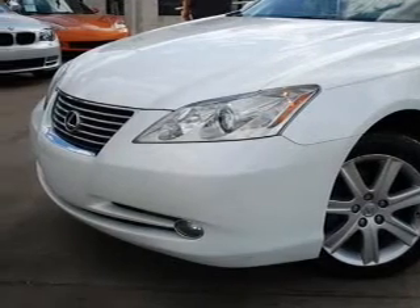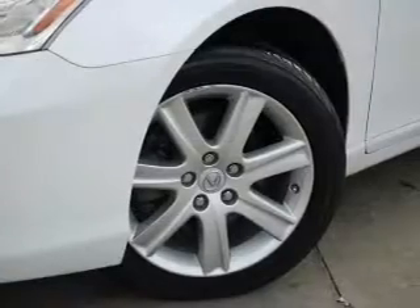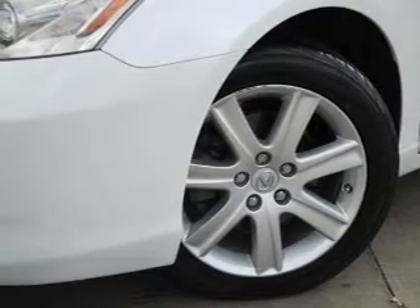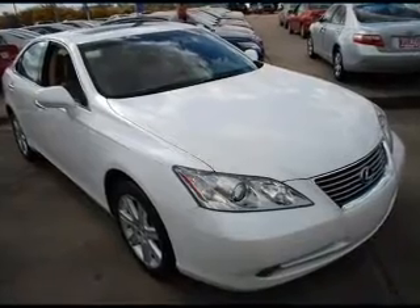The powertrain includes front-wheel drive with a solid six-cylinder engine driven by a six-speed automatic transmission. Stand out from the crowd with premium wheels. The anti-lock braking system will help deliver you safely to your destination.